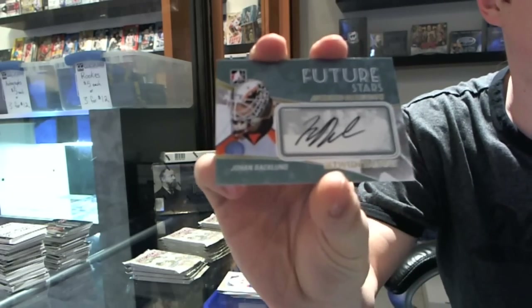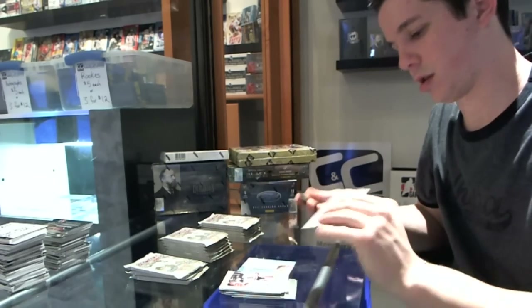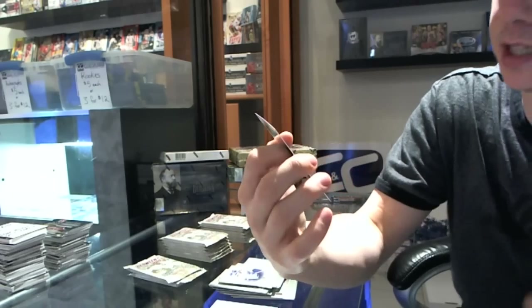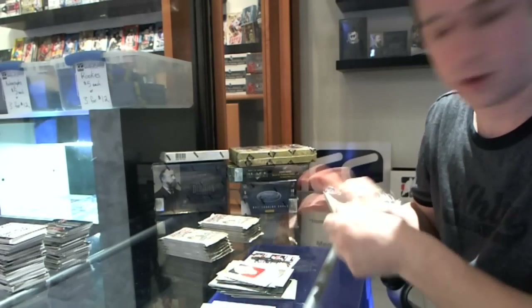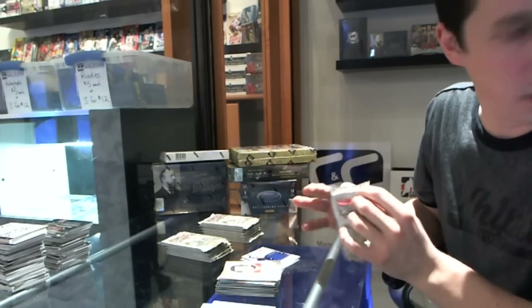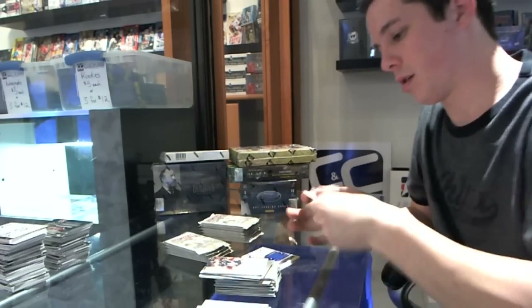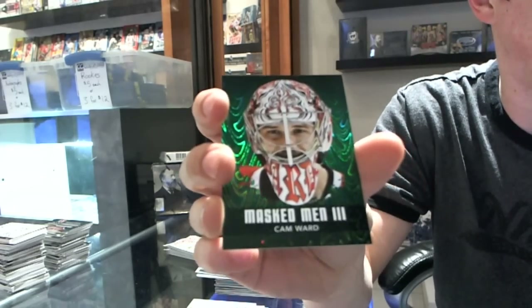An autograph for the Philadelphia Flyers of Johan Backland. Base — we've got a Deep in the Crease for the Anaheim Ducks: Yonas Hiller, JP Levasseur, Ray Emery, and Igor Bobkov. Base — we've got a game-used jersey black for the Toronto Maple Leafs: Felix Potvin, Felix the Cat. Base — we've got a Masked Men Emerald for the Carolina Hurricanes: Cam Ward.